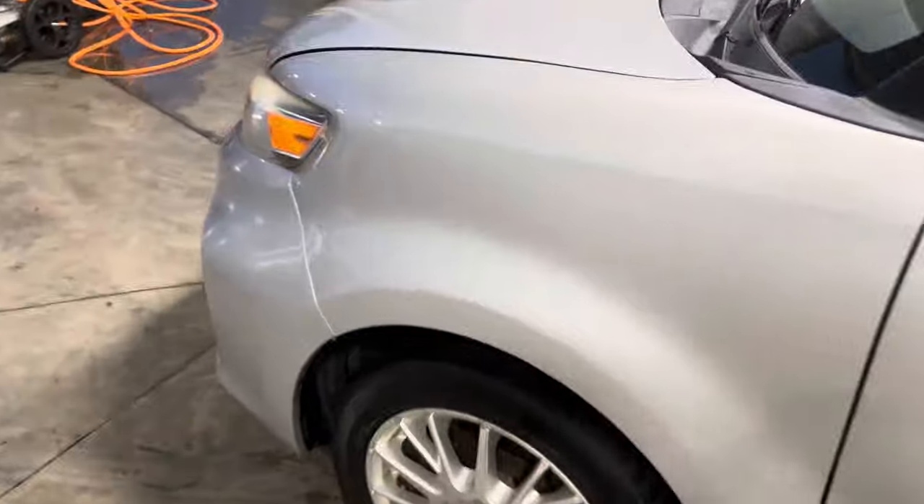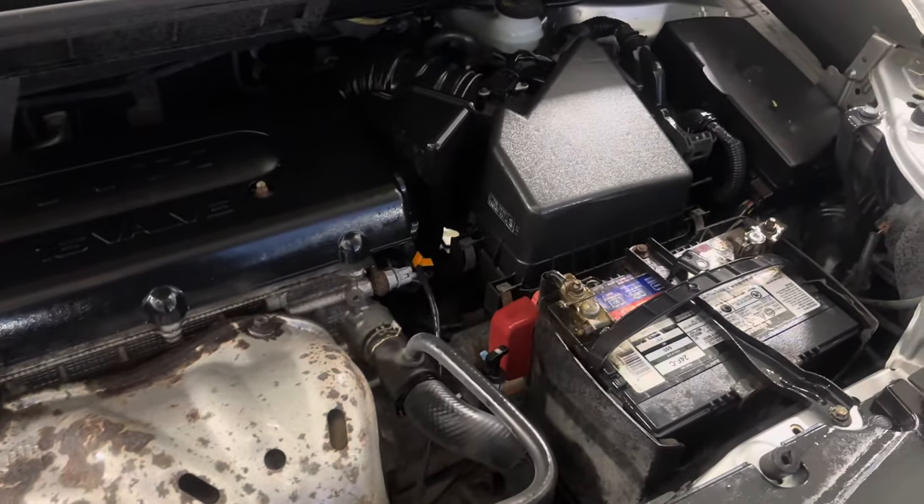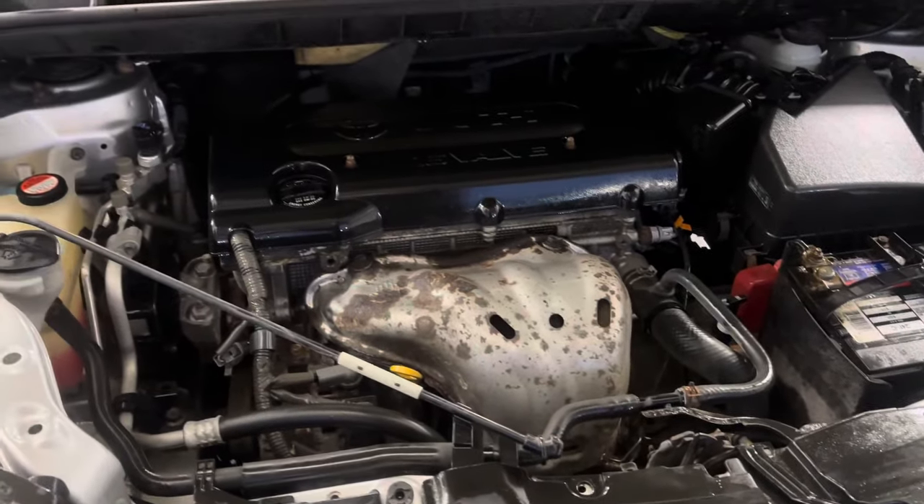To finish it off, let's take a look at the engine bay. Here's the 2.4-liter inline-four in all its glory. It's been well taken care of and well maintained.